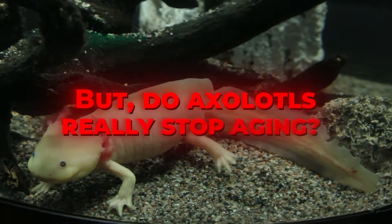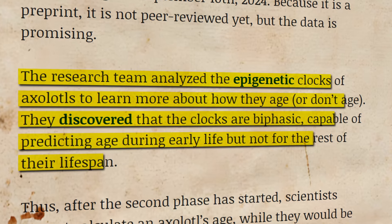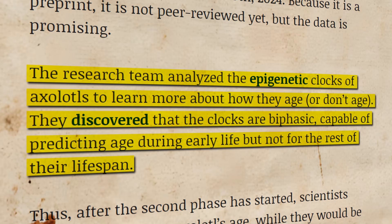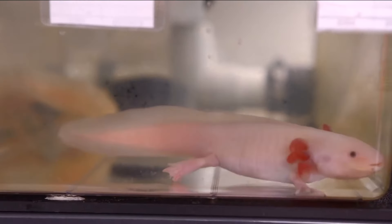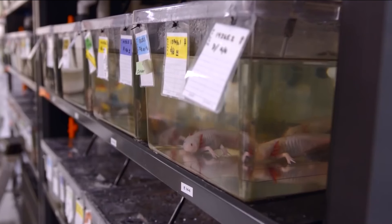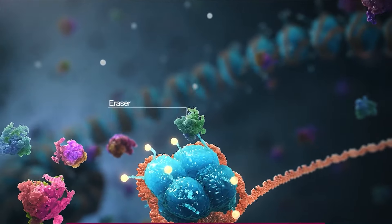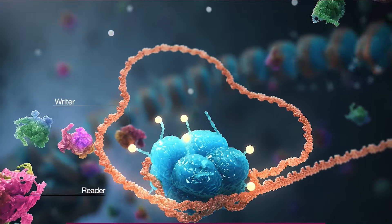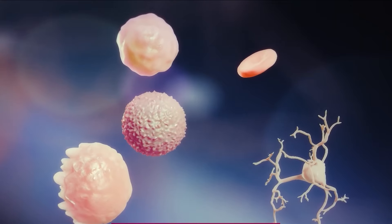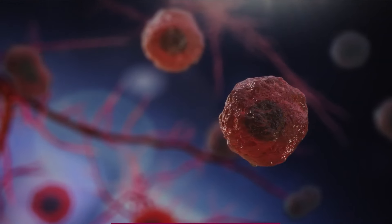But do axolotls really stop aging? According to the study, axolotls experience biphasic aging, meaning they only age during the first few years of their life, and after that their epigenetic markers essentially freeze in time. Scientists are exploring ways to apply these findings to humans, especially in the context of epigenetic therapies that could potentially slow or halt aging. So what could these tiny salamanders teach us about our own biology?